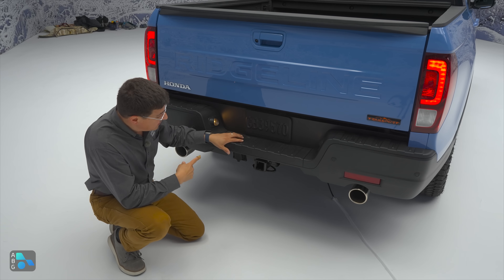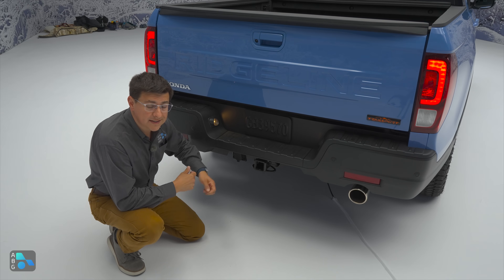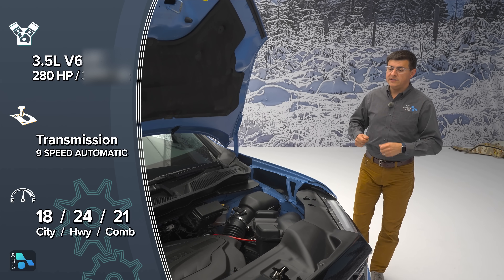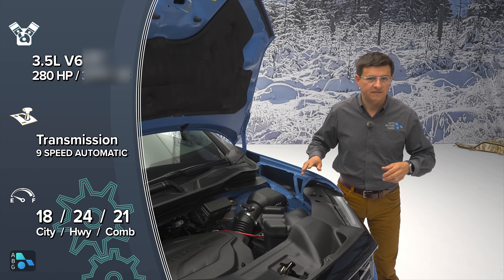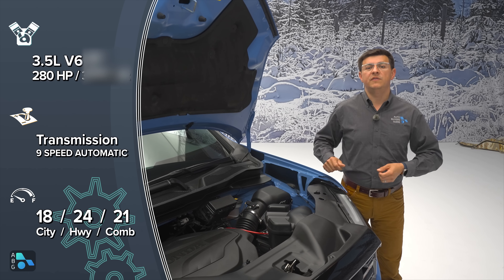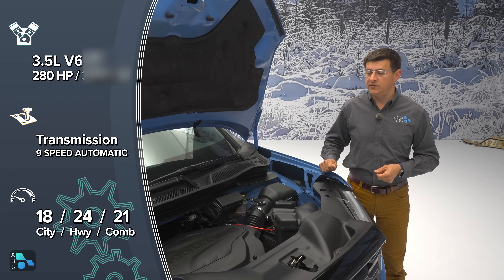Towing capacity still tops out at 5,000 pounds, with a hitch receiver under the bumper step and a 7-pin wiring harness connection on the side. If you're looking for a midsize truck in the U.S. with a naturally aspirated V6, you'll have two options for 2024 — the Honda Ridgeline and the Jeep Gladiator, two very different kinds of trucks. This engine is essentially the same as last year: 3.5 liters producing 280 horsepower and about 260 pound-feet of torque.